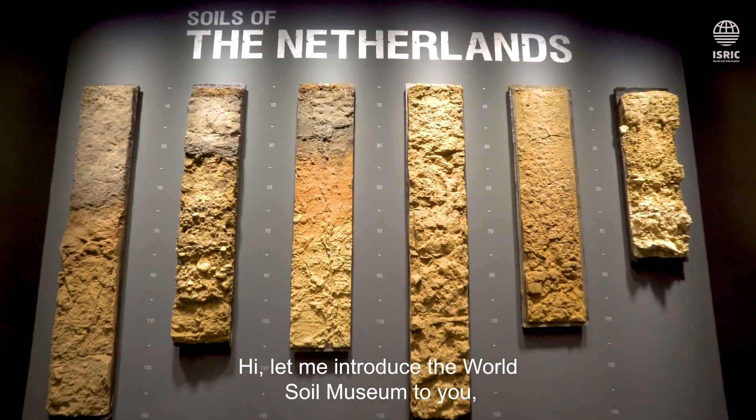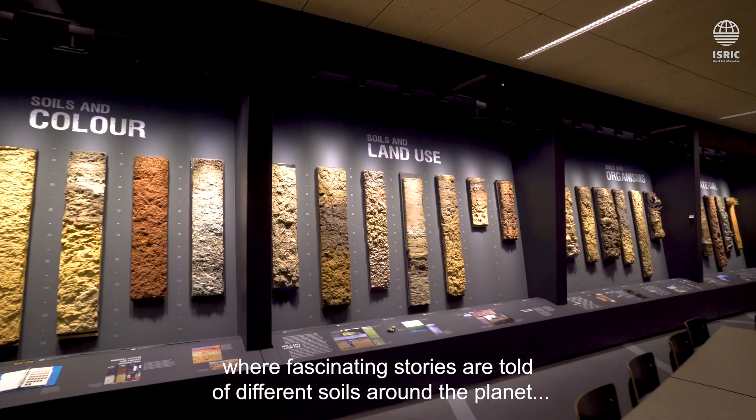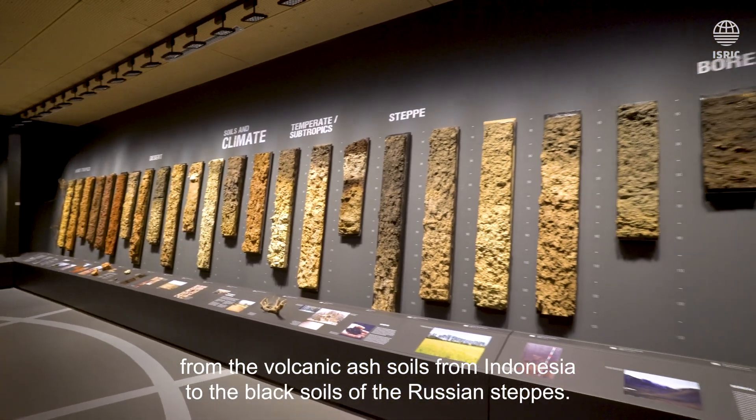Hi, let me introduce the World Soil Museum to you, where fascinating stories are told of different soils around the planet — from the volcanic ash soils from Indonesia to the black soils of the Russian steppes.